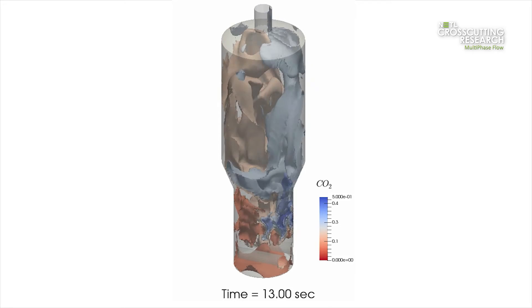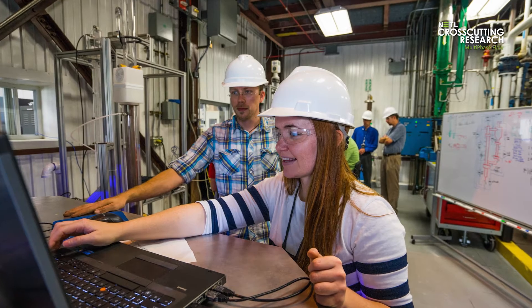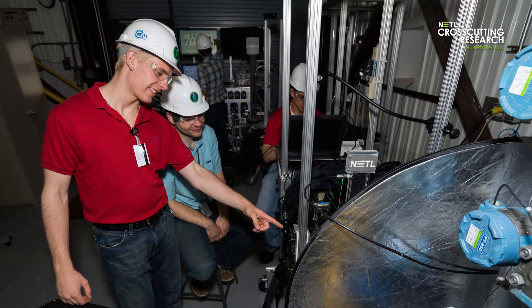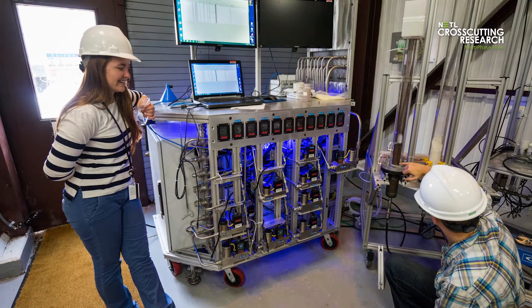NETL's world-class multiphase flow portfolio continues to attract the best and brightest young scientific minds, and they come here to perform cutting-edge research in state-of-the-art research facilities. I'm Avinash Vaidishwaran. I received my PhD in nuclear engineering from Purdue University. I joined NETL in 2016 as an ORISE research fellow at the multiphase flow science division.